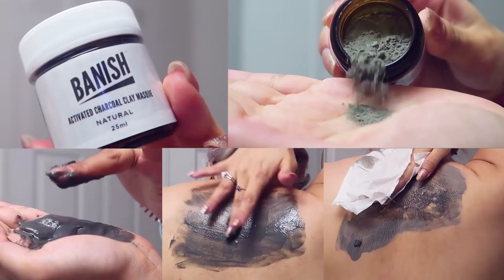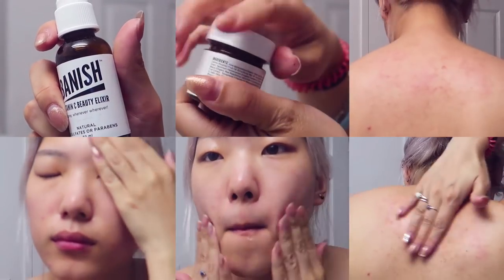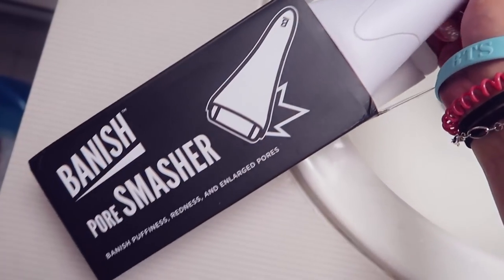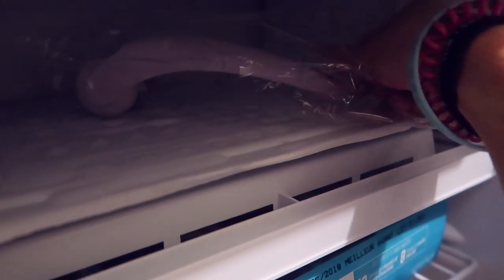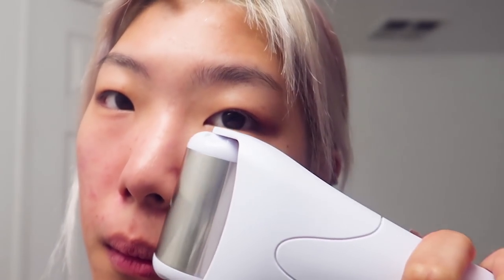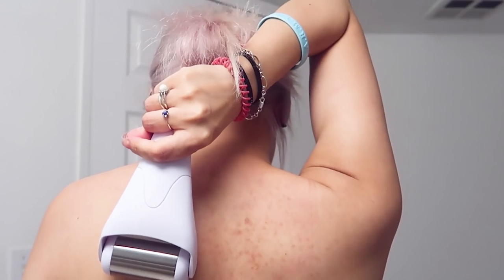Let me go over the kit and tell you how it really helps with acne scars. They include different products that tackle acne, like the activated charcoal clay mask, the pumpkin enzyme mask, and the vitamin C elixir and cream. They also have the pore smasher, which is a very cool tool — you leave it in your freezer to numb your skin, soothe your skin, bring down inflammation, and tighten pores.